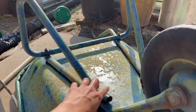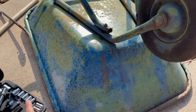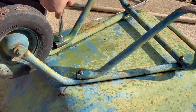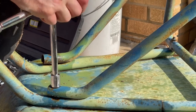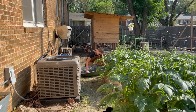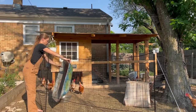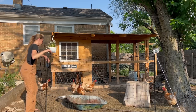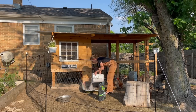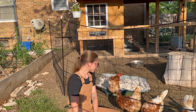I have this old wheelbarrow and the handle completely rusted off, so we're going to take off the rest of this stuff and use this base for the chickens to be able to dust bathe in. That was my idea because it kind of looked like a little tub and I thought that it would be cute. There we go.